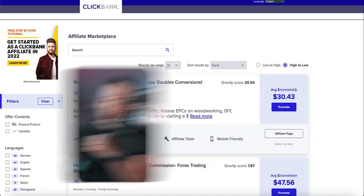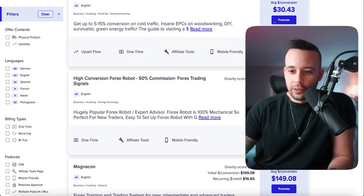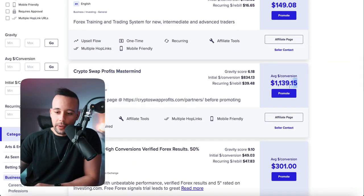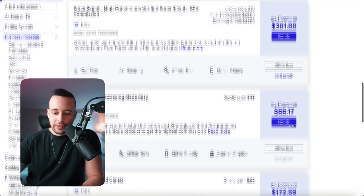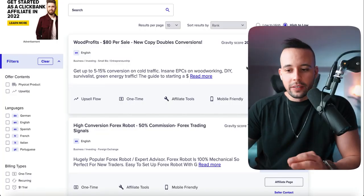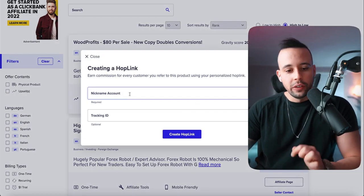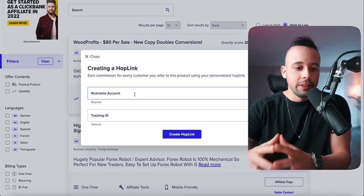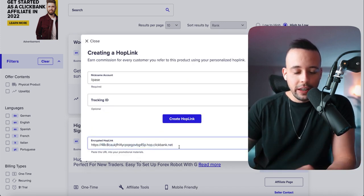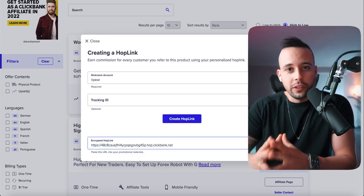You want to choose e-business and e-marketing because these are the highest paying ones and they're in our niche. You could also choose business and investing. When you click a category, you see the average conversion — how much you get paid per sale. For example, one cryptocurrency course pays $1,139 per sale. To generate your affiliate link, click 'Promote,' enter your account nickname, and click 'Create Hoplink.' That link is your affiliate link to make sales from ClickBank.